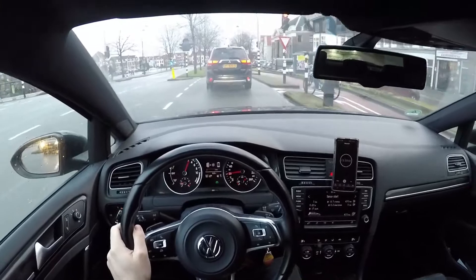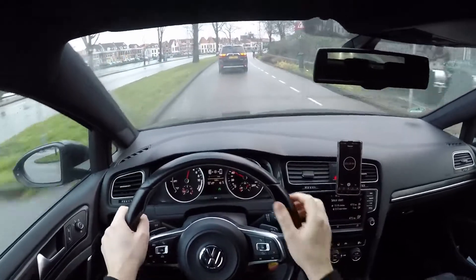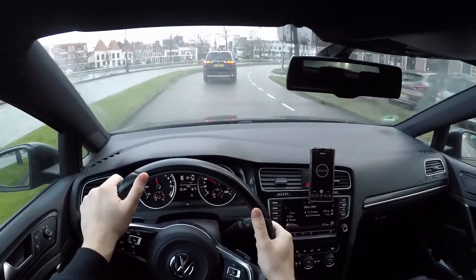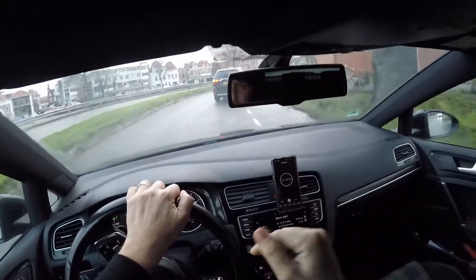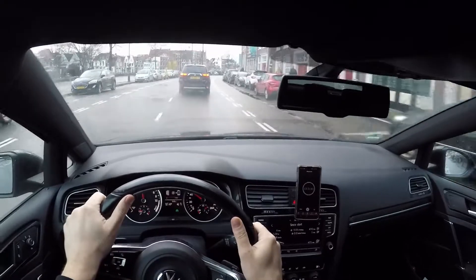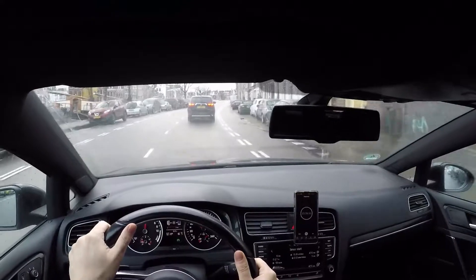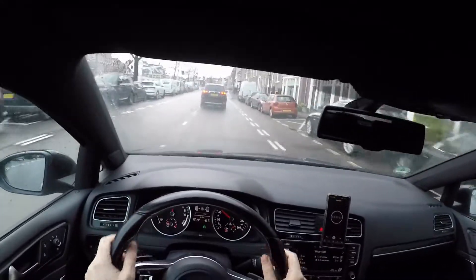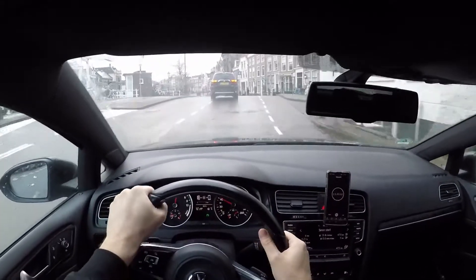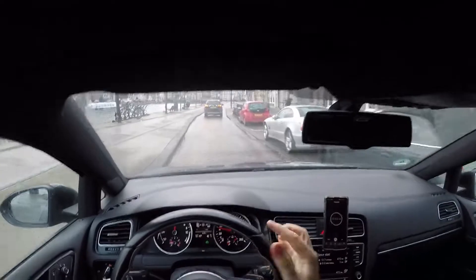In front of me is the Mitsubishi Outlander, the hybrid one — the PHEV. I never knew what PHEV stands for. Maybe you know — tell me in the comments. EV probably means electric vehicle, and PH... maybe it's something like photo-electric vehicle? I don't know, you tell me.